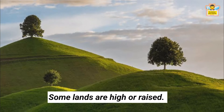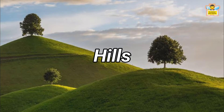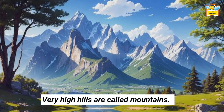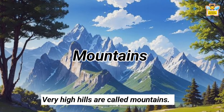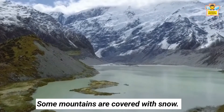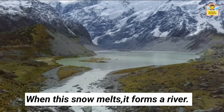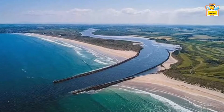Some lands are high or raised — they are called hills. Very high hills are called mountains. Some mountains are covered with snow. When this snow melts, it forms a river. The river flows down to the plains and joins the sea.